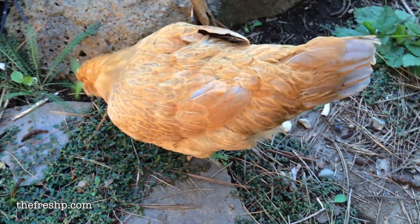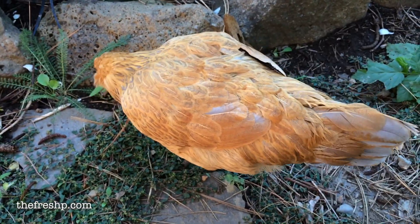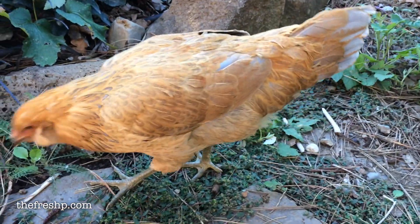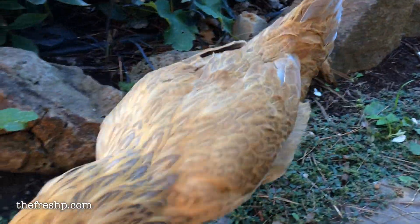Look at all the tasty things in here to eat. So, here's Turbs. She's pretty much not full size, but nearly. She has all her chicken plumage.